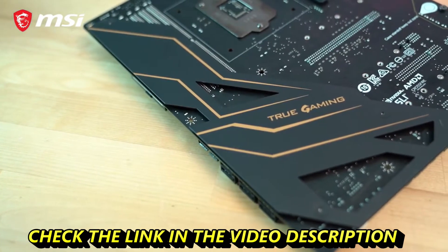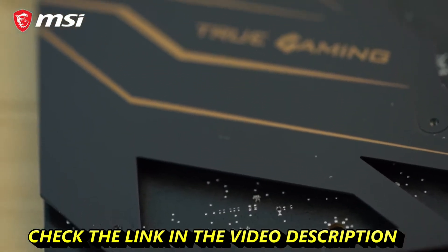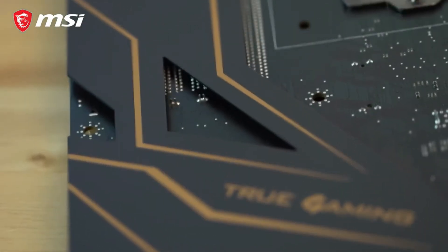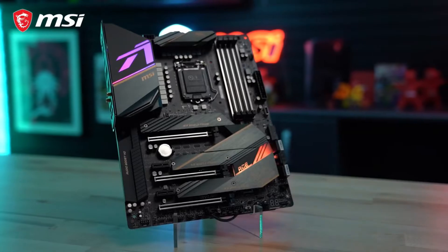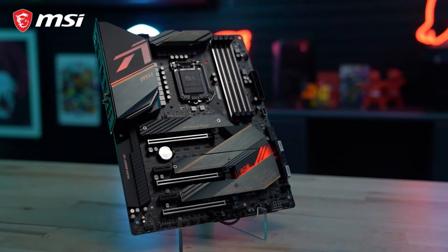Reinforcing the six-layer PCB motherboard design is a rigid metal backplate on the backside that prevents the board from bending and twisting during installation, avoiding potential damage to surface-mounted components. To learn more about all the features included with the MEG Z490 ACE, check the link in the description.